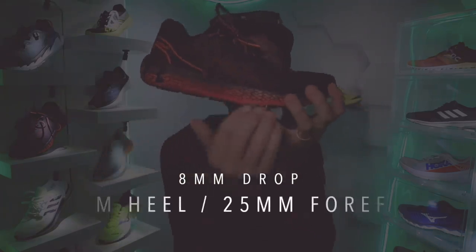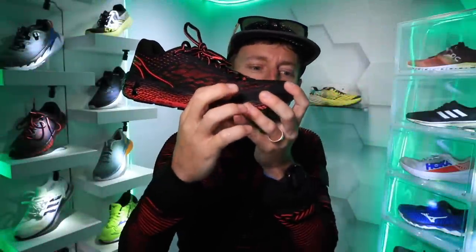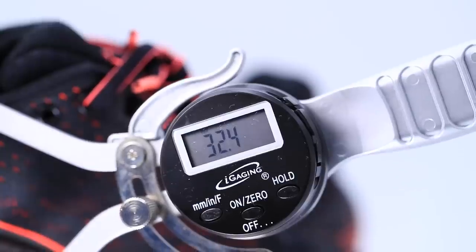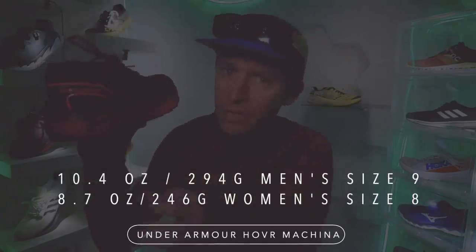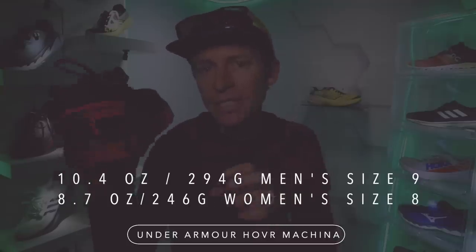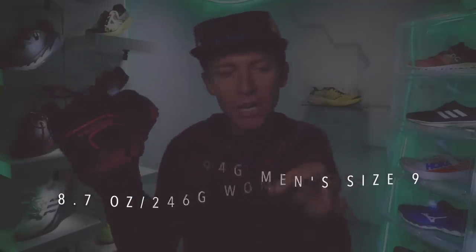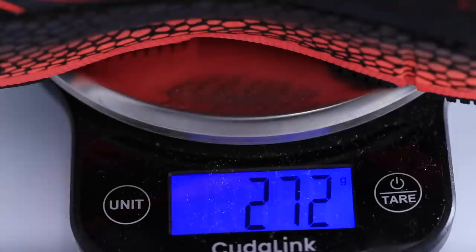For that drop, we're looking at eight millimeters from heel to toe — 33 millimeter stack height in the heel, 25 millimeter in the forefoot for that eight millimeter drop. I did confirm it with the caliper, you can see it there on your screen. For weight, we're looking at 10.4 ounces in men's size nine or 8.7 ounces in women's size eight. Very heavy for a daily trainer.